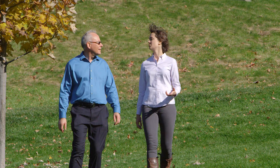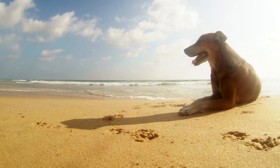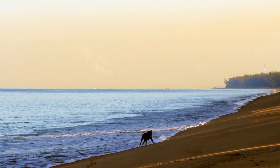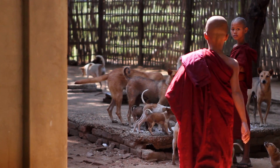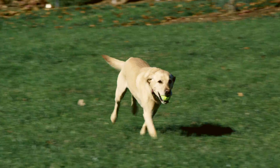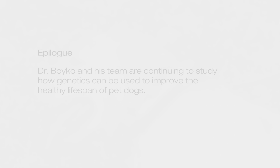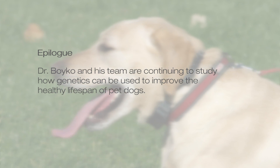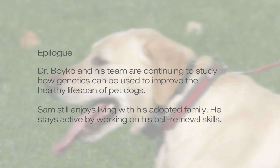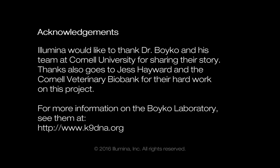I was really surprised in learning how much dogs share with us — not only our environment, but also so many genetic factors. The more we can know about improving the dog's health, the more we know about improving human health. Have a great day. Bye-bye.